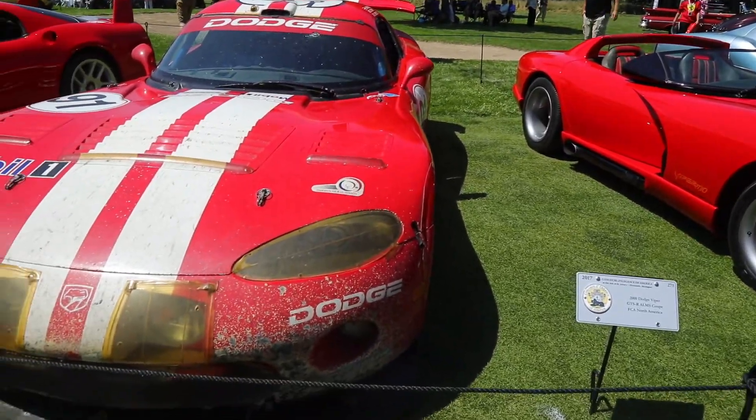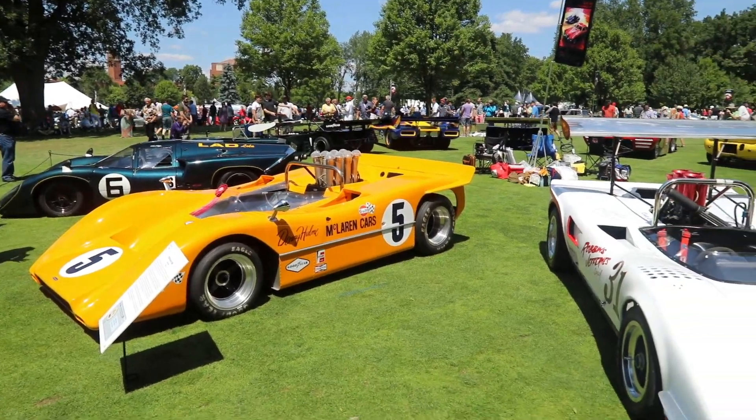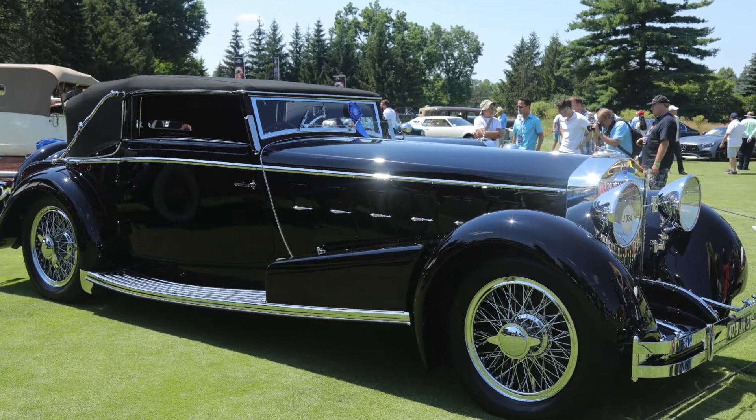Sunday was obviously the concourse. I had been to the grounds before at Meadow Brook, but I'd never been to the actual concourse, and this was my first time at St. John's. By far one of the coolest concourses in the country, and I would say probably in the world — I think it's top three. Pebble Beach is number one, Amelia Island is a strong second, but St. John's is definitely number three. They had separate best of show awards for American and exotic cars. The American winner was a beautiful Stutz, and the exotic best of show was the same car that won best of show at Pebble Beach in 2016 — an amazing, gorgeous drop-deck car.